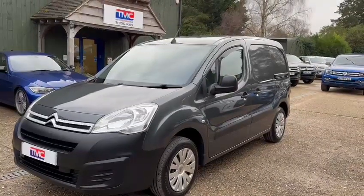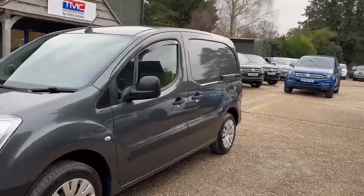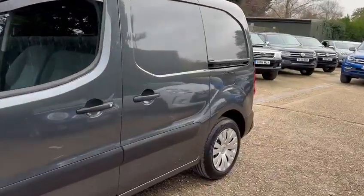Hello, it's Ross here from TMC Motors and today we're looking at the Citroen Berlingo finished in grey. I'm going to walk into the vehicle and show you some key details and features as well as a bit of cosmetics too.